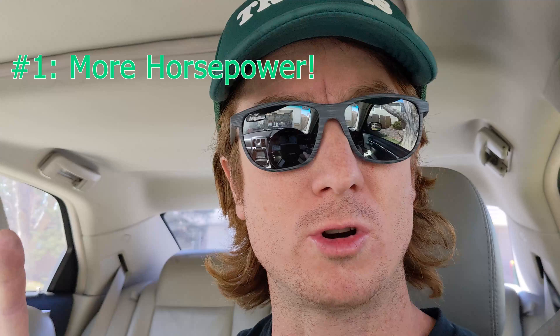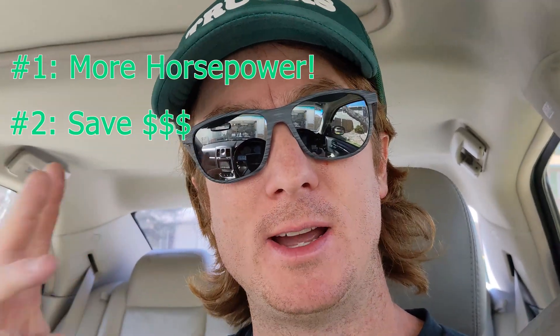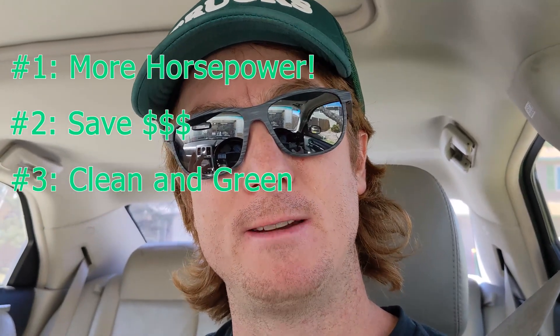There are three main reasons why you would want to run your car on E85 ethanol. The first is more horsepower. The second is it's cheaper. And the third reason is it's better for the environment.